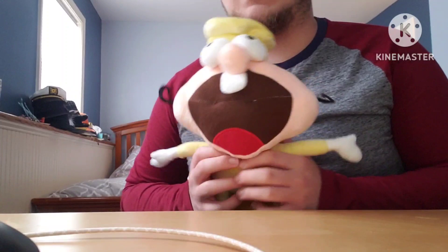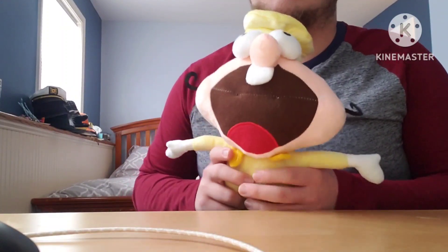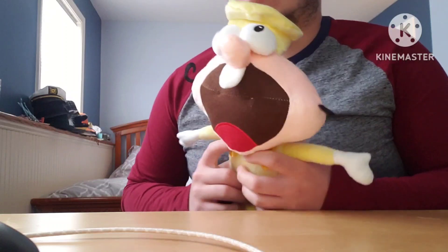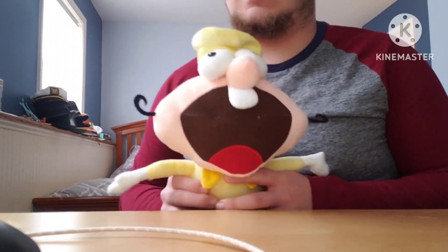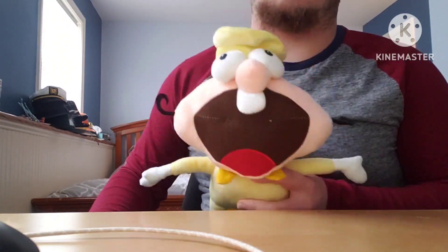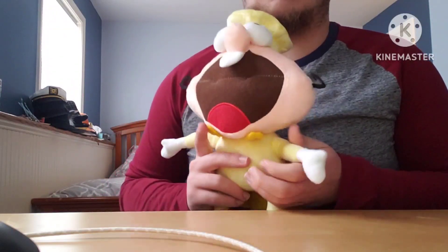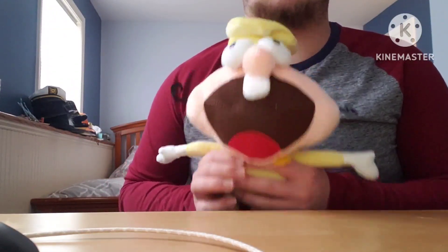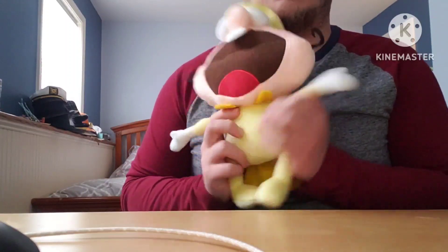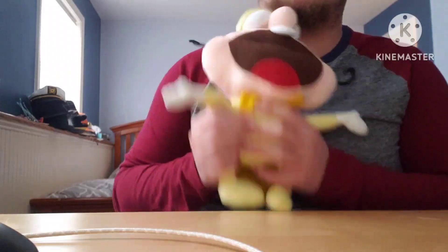Kind of like Five Nights at Freddy's, if you ask me. But no, it ain't Freddy Fazbear, it's King Kong — get it right. Anyway guys, I'm not going to waste my time any further. Without any further ado, let's get straight into the video. In 3, 2, 1, let's get it.